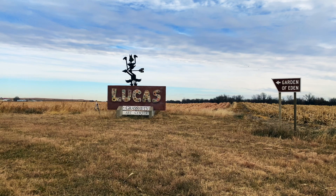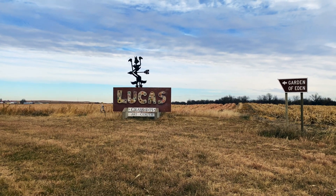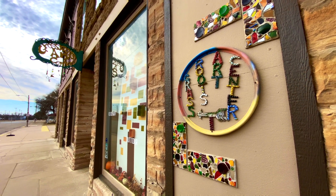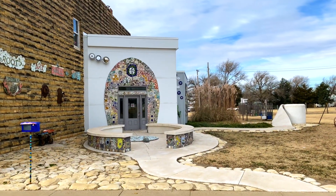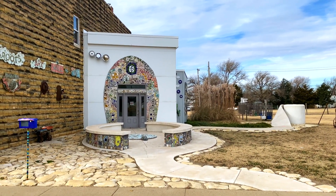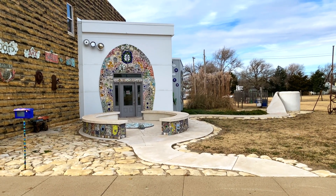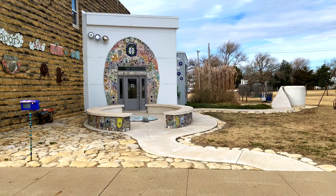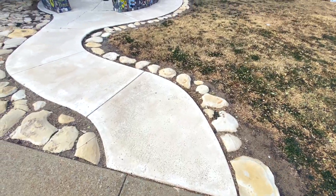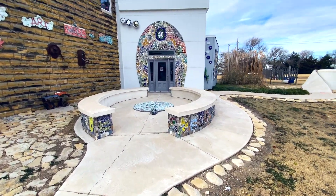Next stop is Lucas, Kansas. Lucas was dubbed the grassroots capital of Kansas because of attractions like the Garden of Eden and the Grassroots Art Center. But I'm not here for those — I am here for this! It's a public restroom shaped like a giant toilet. It even has a giant toilet paper roll — it's unwrapped as the sidewalk.